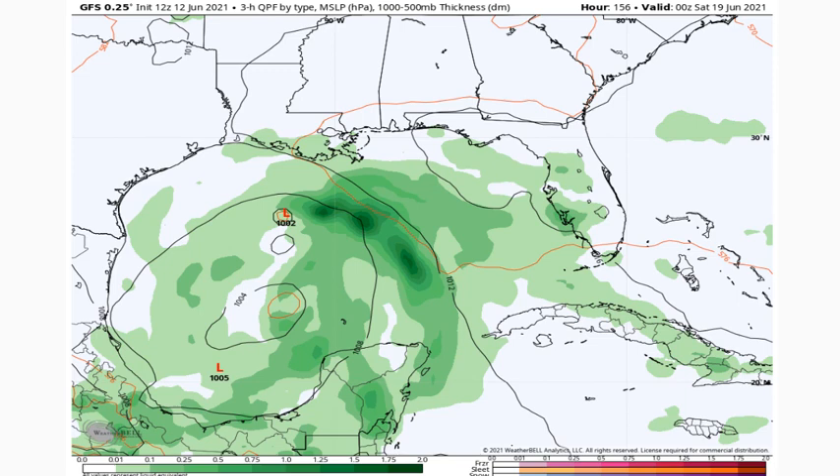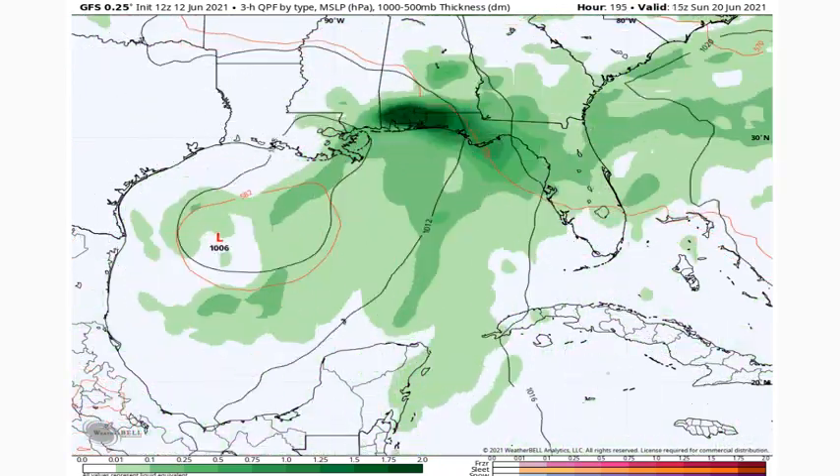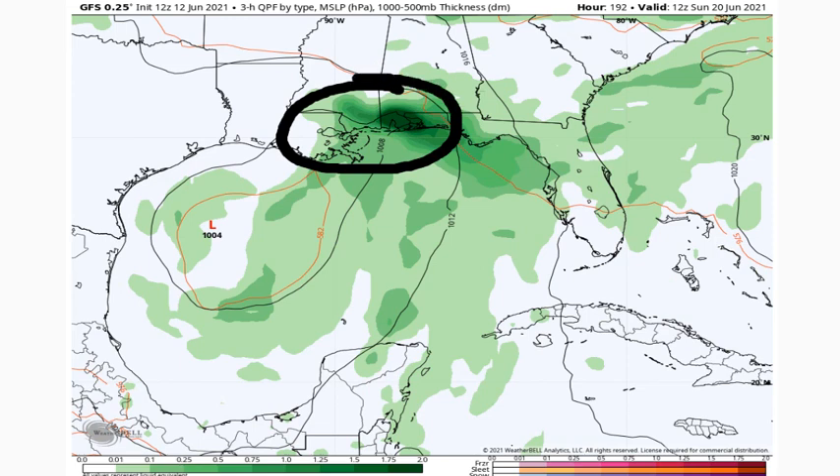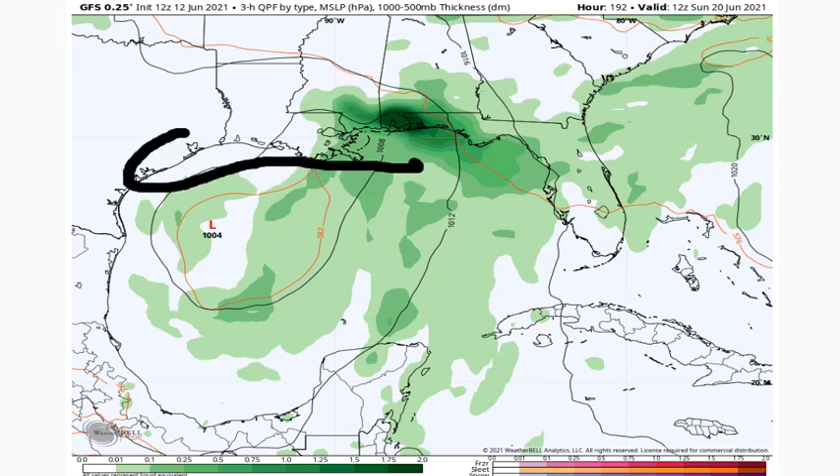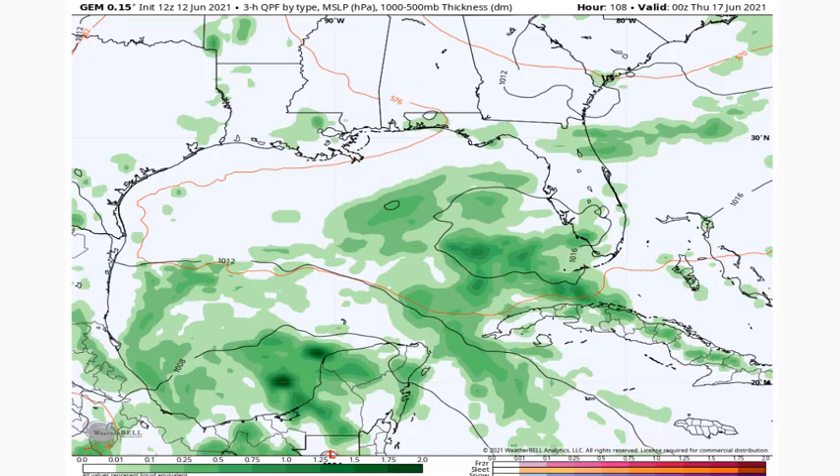This storm is most likely not going to be as strong as early forecasts suggested — which had it at 980 to 970 millibars — because there are a lot of limiting factors. The GFS now has it making landfall more to the west, similar to where the CMC was taking it yesterday. I do not see this making landfall in Florida or Alabama — conditions there are terrible. I'm watching out for Louisiana, Texas, or Mississippi as the likely landfall region.